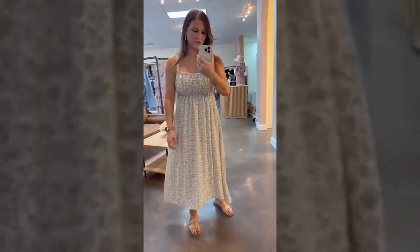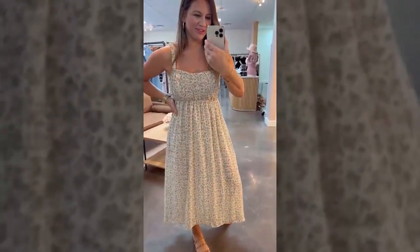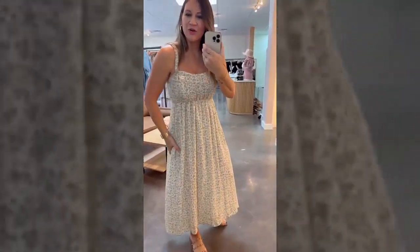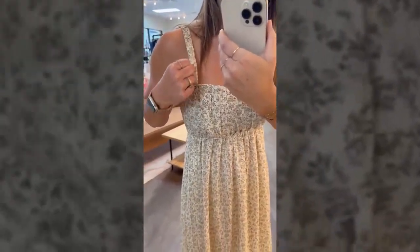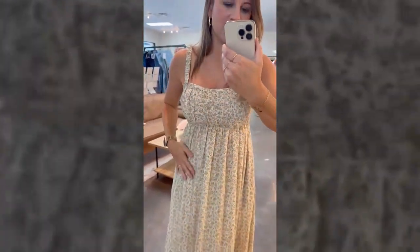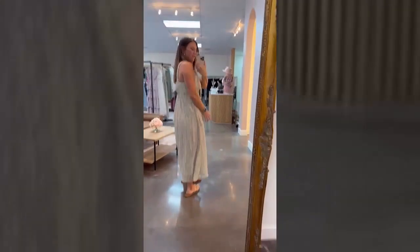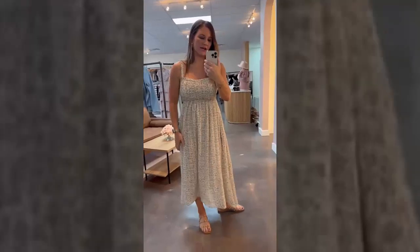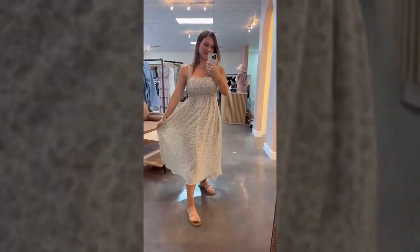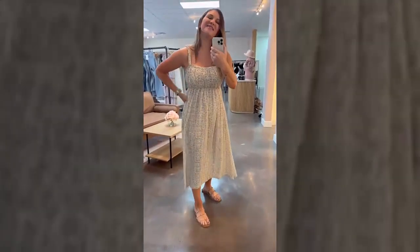Hey guys, new dress alert — I am obsessed! It's so beautifully dainty and girly. It's called the Feminine Floral dress, and I love the straps on it. They're like a little bit of an elastic stretchy strap with ruching material over it. It's so cute — just like a little girly dress. On the back, if you can see it, it's kind of open under the bra strap and has a little cut-out. It's the Feminine Floral Midi Dress and it is double lined.